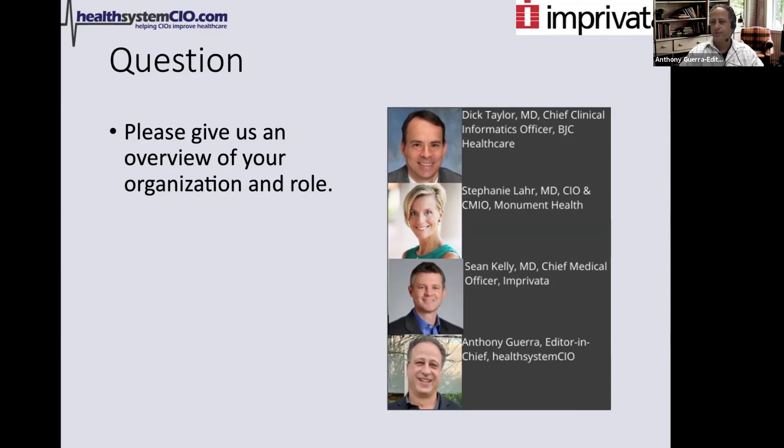Stephanie, I am the CIO and CMIO at Monument Health, a not-for-profit healthcare system serving Western South Dakota, some of Eastern Wyoming, and Northern Nebraska. I've been in the CIO role for a couple of years, came here about four years ago as the CMIO, and then decided it wasn't enough fun to just do the medical informatics part and took on the CIO role as well. Super excited for this discussion — it's a great topic.